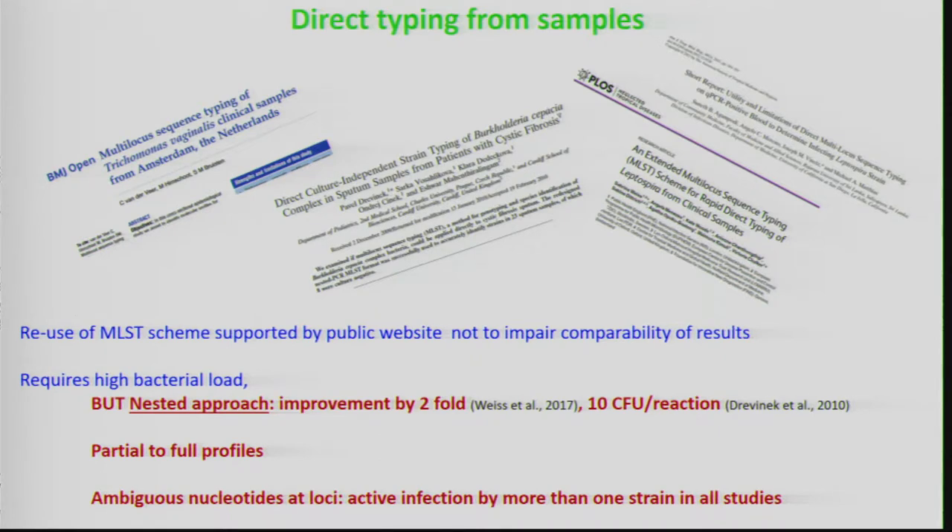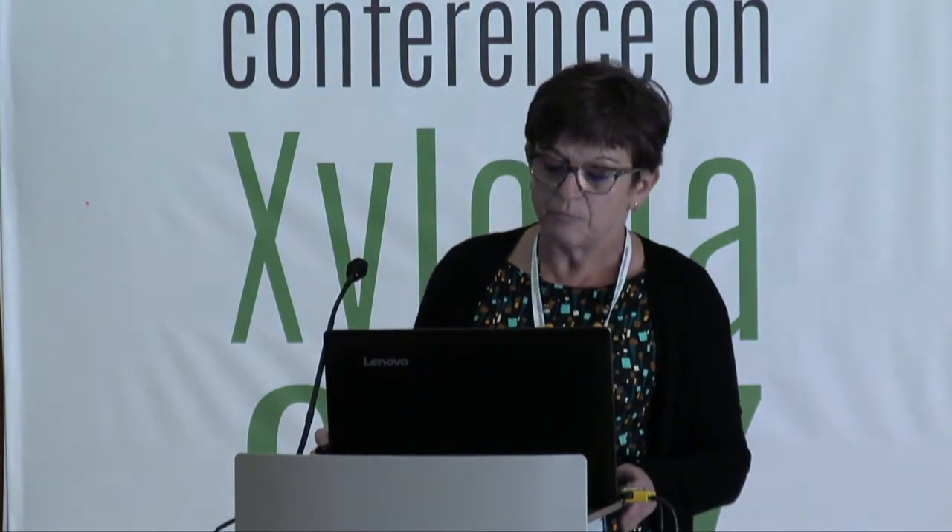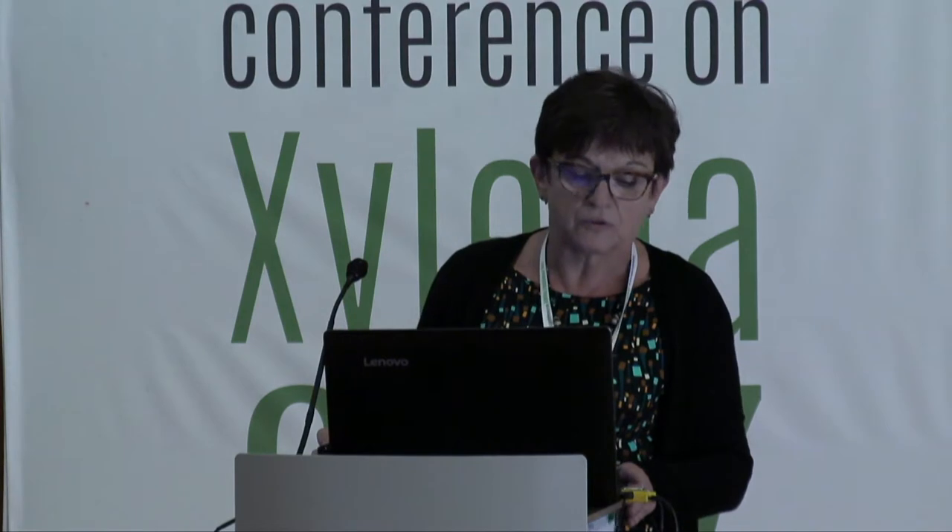In those studies, the main limitation of direct MLST was the requirement for high bacterial load in plant material. However, the nested approach could bypass this limitation with a substantial improvement in detection threshold. Some limited success with only partial profiles was also observed. Importantly from an epidemiological point of view, quite a number of samples were found to be co-infected by several lineages — something not previously known.